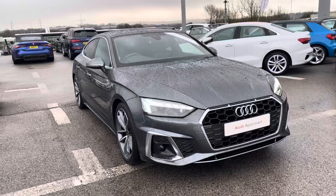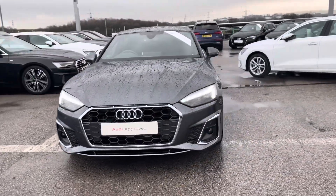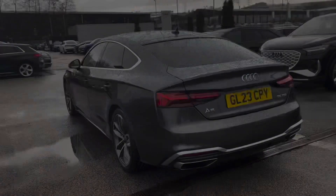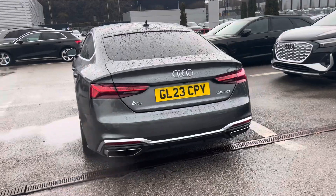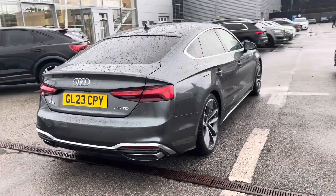Hi, I'm Fiona from Blackburn Audi and today I'm excited to show you around this approved used Audi. This is the stunning Audi A5 Sportback S line, which comes with a 2 litre 35 TDI diesel engine giving a very impressive 163 PS, finished in the upgraded Daytona grey pearlescent paint.